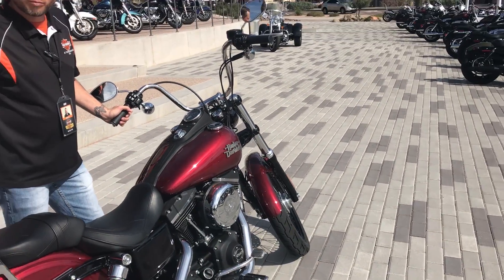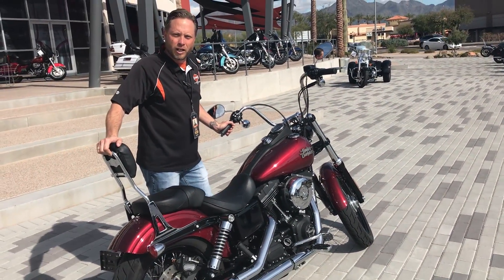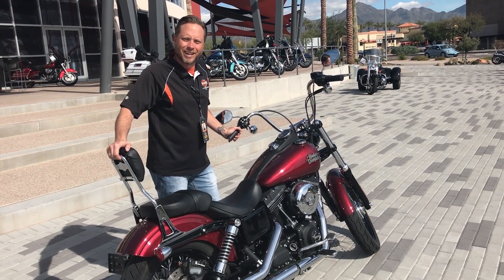This is a beautiful bike. Please come see me — ask for Chad at Harley-Davidson of Scottsdale and take it for a ride today. Thank you.